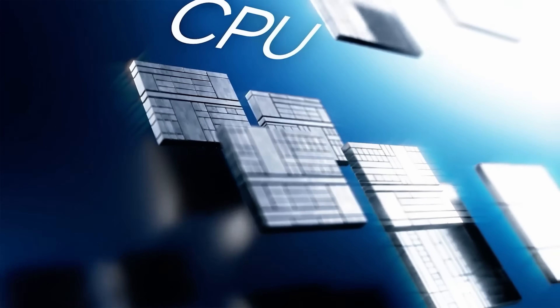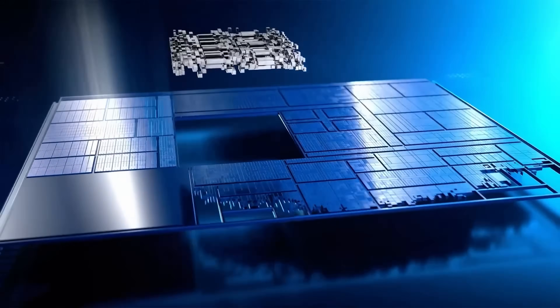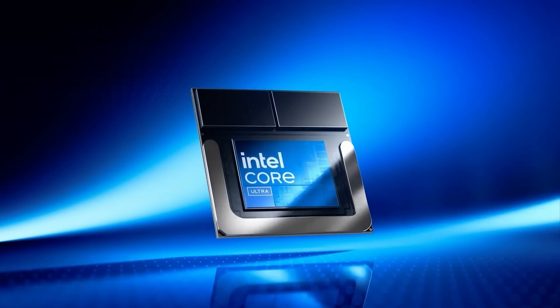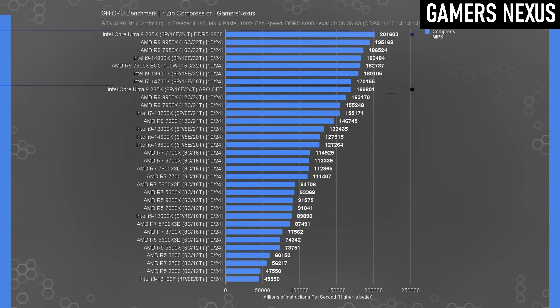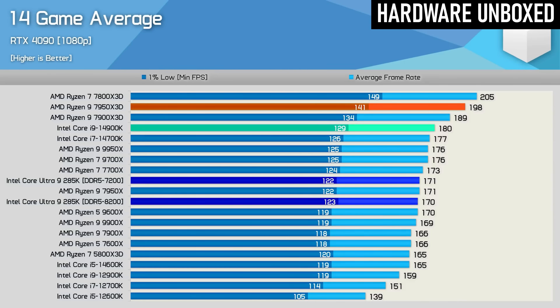The first most enthusiasts got to hear about the new tile-based Intel Arrow Lake generation was the Desktop 200 series, codenamed Arrow Lake, and what we heard was not encouraging. According to all the data at launch, the Ultra 9 285K was a step backwards in performance from the self-destructing i9s of the Raptor Lake generation and couldn't compete with AMD in gaming. However, that was a year ago.